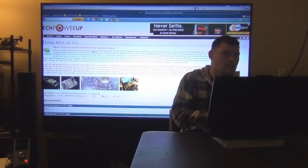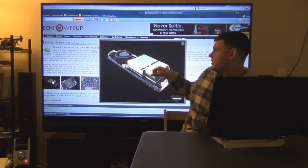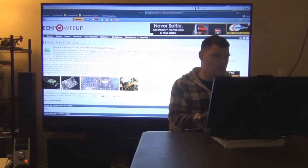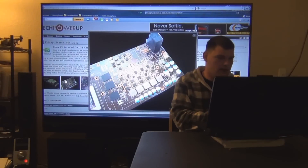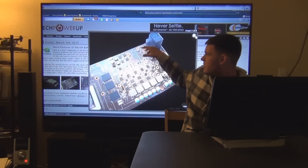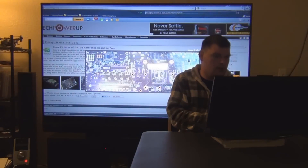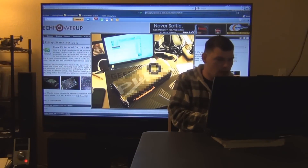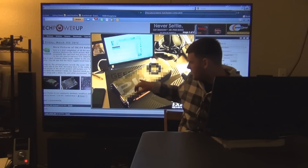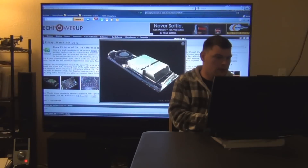More pictures of the GK104 reference card. Here's the cooler — it's a huge cooler as you can tell. Here's the back, and we have the two power connectors right here side by side, right on top of each other. There's also a blurred-out shot of the card itself.